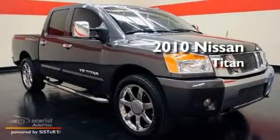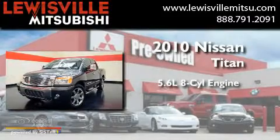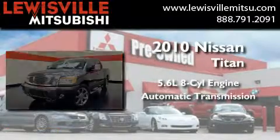This is a 2010 Nissan Titan. It features a 5.6-liter, eight-cylinder engine and an automatic transmission.